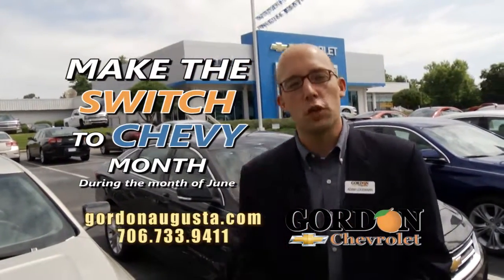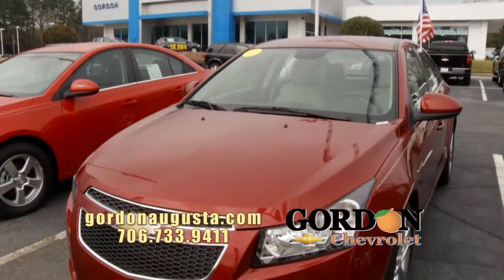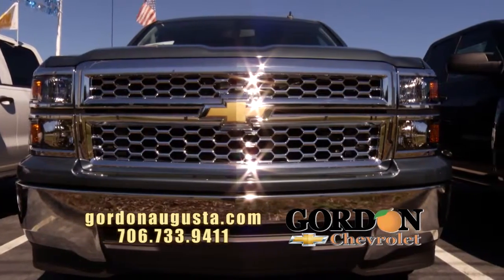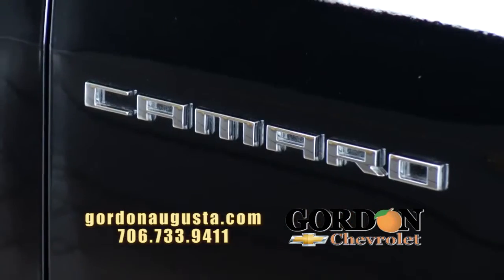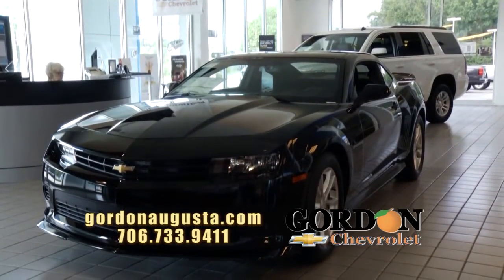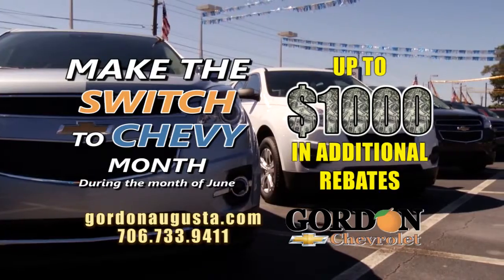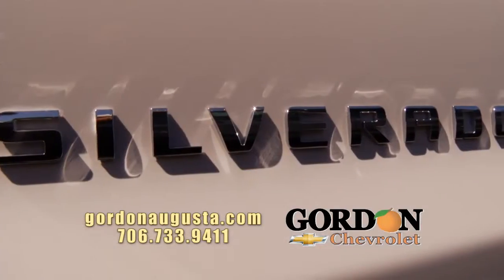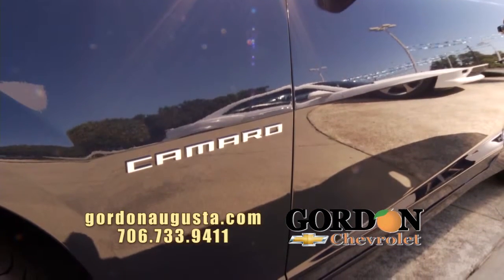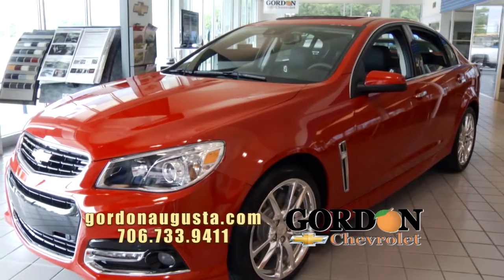We're back at Gordon Chevrolet, and this month we are so excited because we are celebrating the Make the Switch to Chevy month during the month of June. We want folks who are driving competitive makes and models to come to Gordon Chevrolet and test drive one of our amazing new models — 13 models getting 30 or more miles per gallon. Find out how Chevy's technology lets you get into the best option at the best price to get the best payment to fit your budget. When you make that purchase at Gordon Chevrolet during the month of June, we'll give you up to $1,000 in additional rebates to make the switch to Chevrolet.